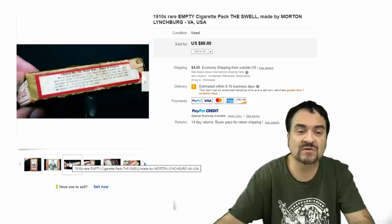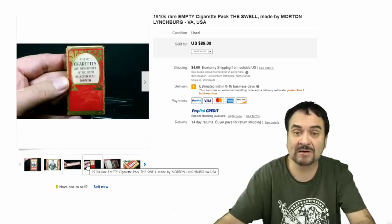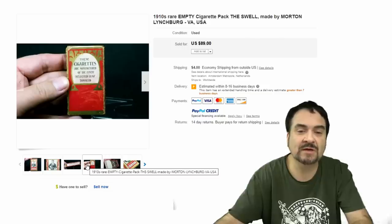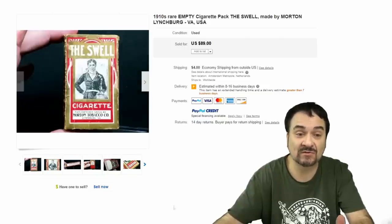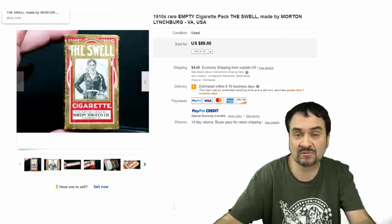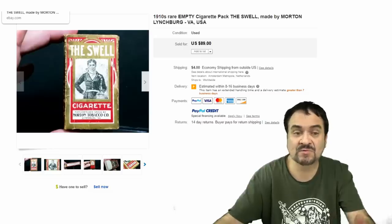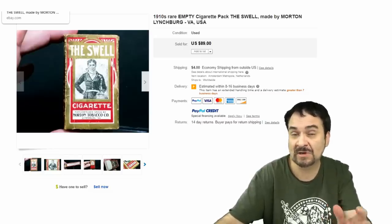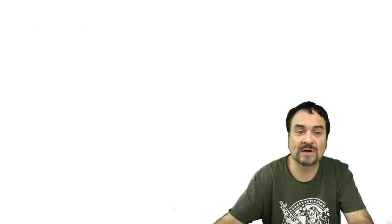Old pack here — you can see the size very readily from the person holding it; they're very small packs, five or 10 cigarettes per pack. Major known companies — Morton from Lynchburg, VA. $89 on this one as well. Now you can find trade cards, advertising envelopes, sometimes even poster stamps for all of these same kinds of brands going back to the same time frame.